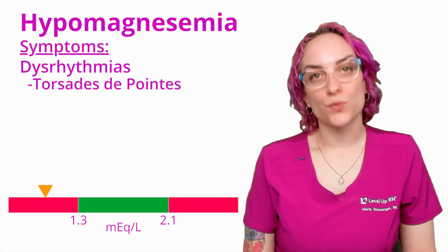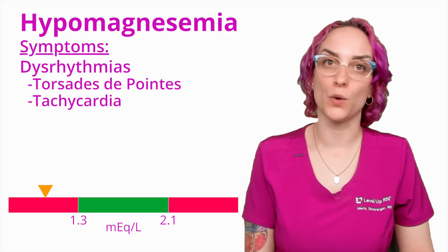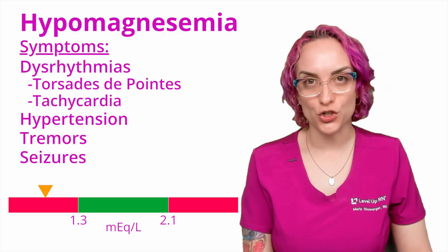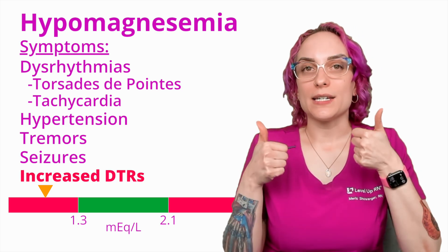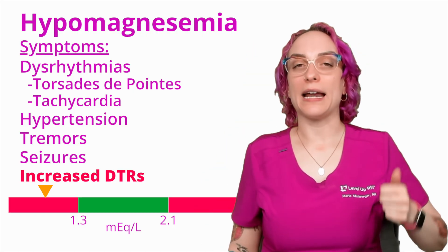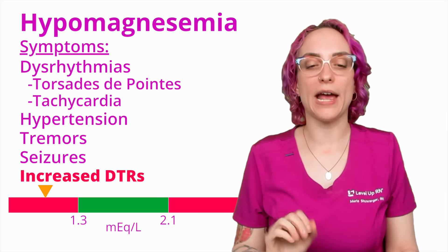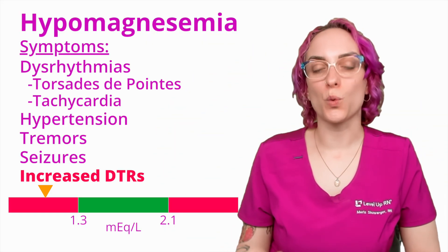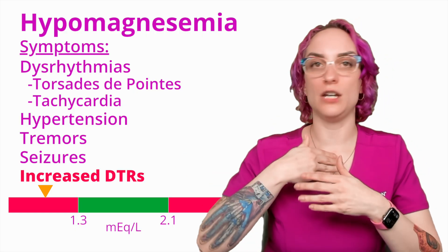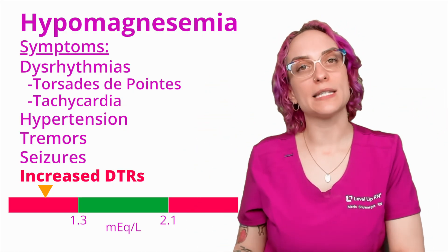Another possible dysrhythmia would be tachycardia, which is also possibly going to be seen in your patient. Hypertension is possible, along with tremors, seizures, and increased deep tendon reflexes. Magnesium has this inverse relationship: as magnesium rises, DTRs go down; as magnesium falls, DTRs go up. So hypomagnesemic patients will have increased deep tendon reflexes — meaning you check the patella and it just flies up. We're talking about a really significant increase in that baseline DTR.